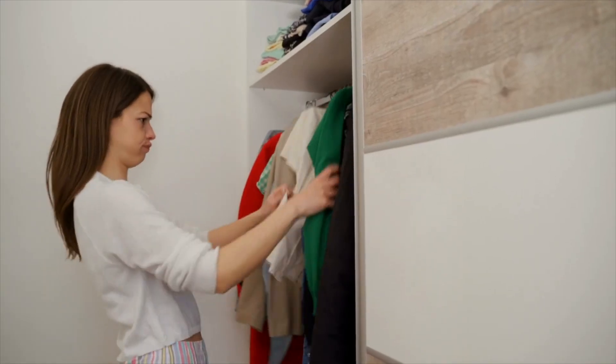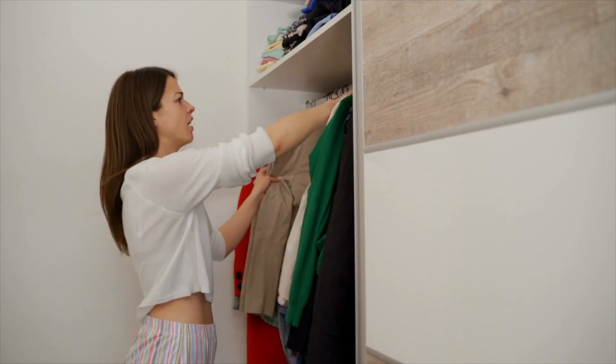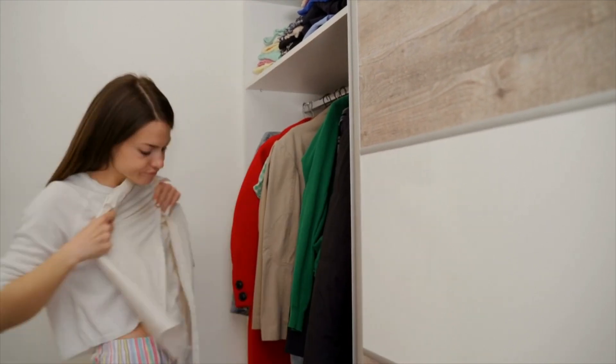Do you get overwhelmed choosing what to wear each and every morning? As mamas, time is so precious and spending it in front of a closet or a dresser trying to pick out the perfect outfit is time better spent elsewhere.